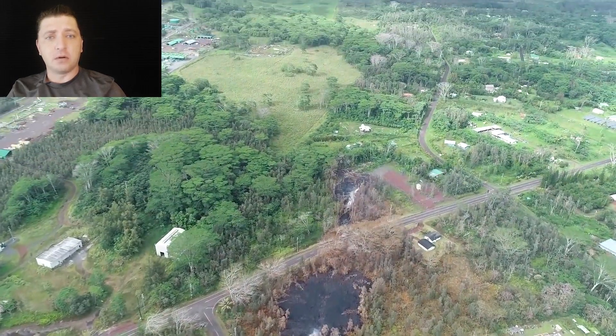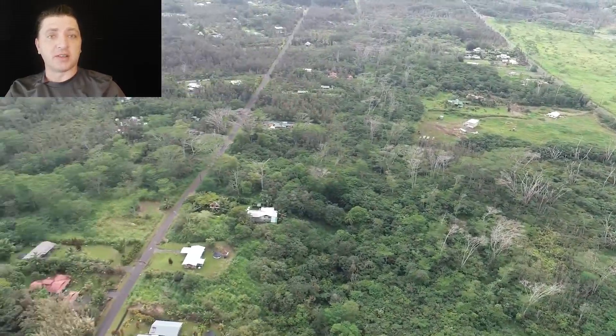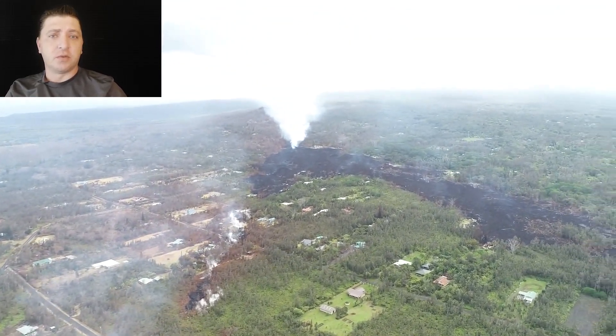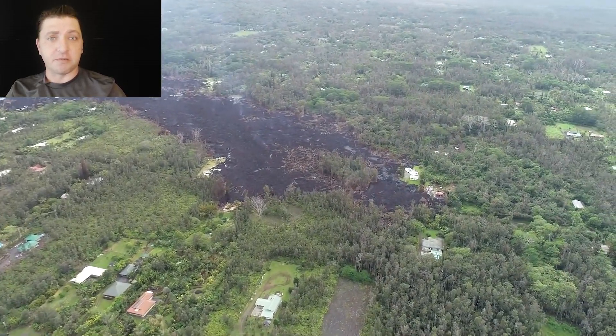Further down the rift from Pu'u'ō'ō, in the Lower East Rift Zone, the eruption in Leilani Estates has effectively paused on May 11th. There's no new lava, there's no new fissures. We do have the existing fissures producing a high amount of SO2 and other emissions.